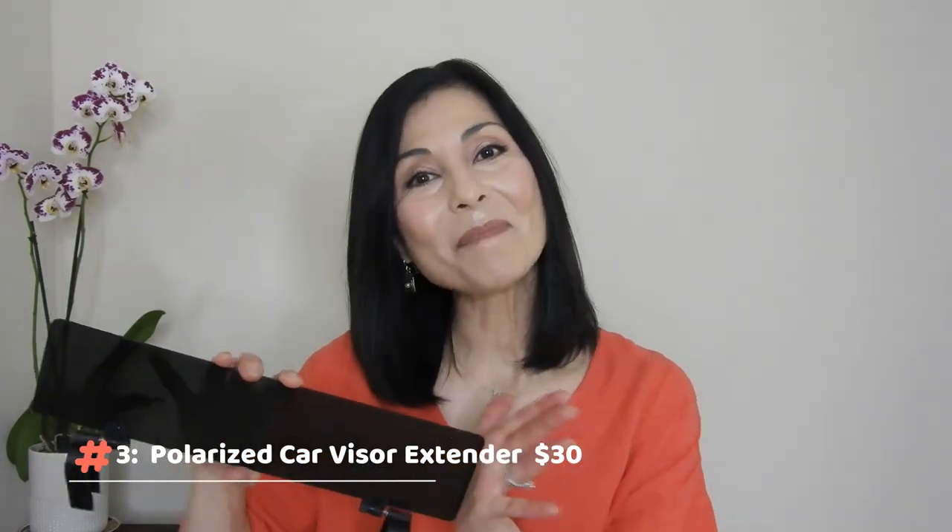Number three is also a visor, but one for your car. I mentioned this item in a video about vehicle UV window tinting. This is the Polarized Car Visor Extender — it attaches to the car visor and provides extra shade to your face. It's an anti-glare visor made from high-quality polarized film, and it blocks harmful UVA and UVB rays. It measures 14 inches by 3.25 inches. Does this provide shade to 100% of my face while driving? No, but it definitely increases the positioning power of the standard car visor.